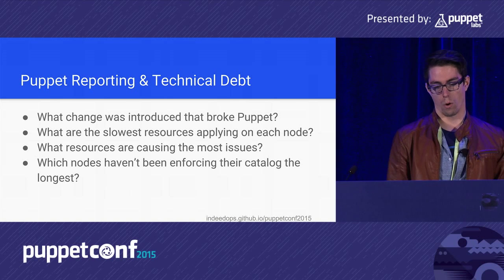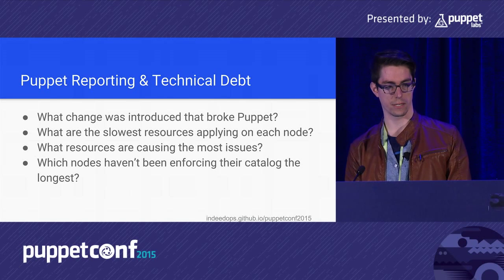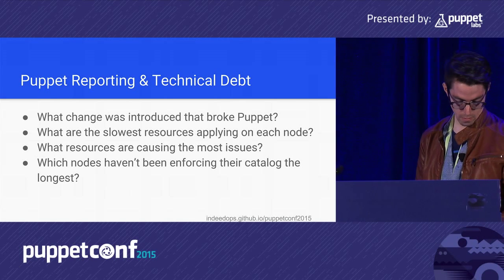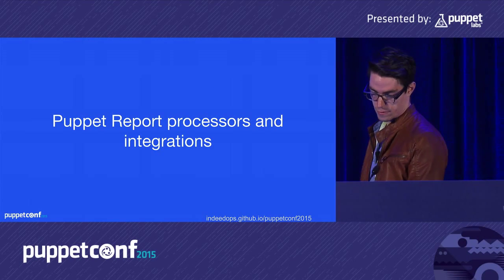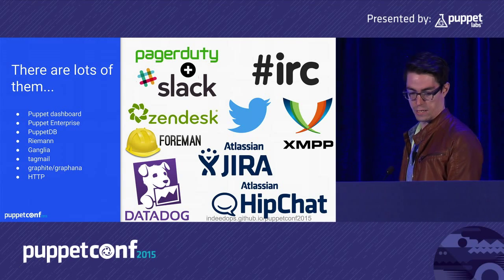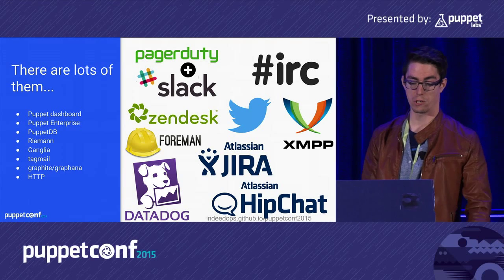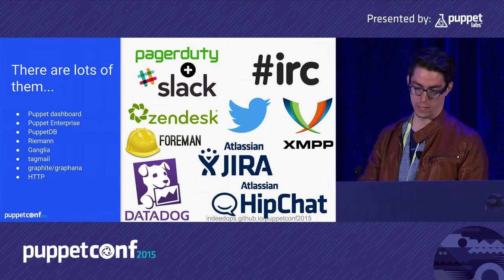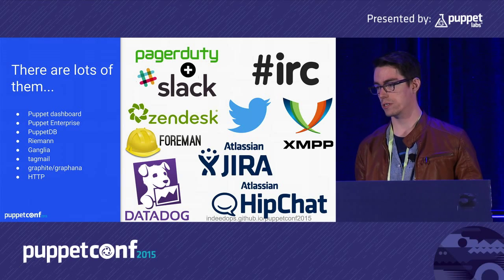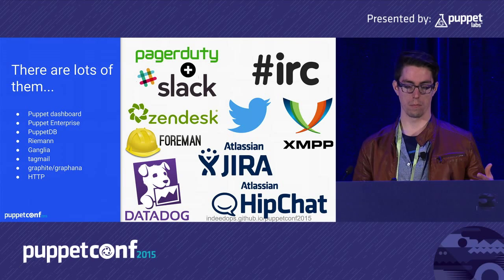I'll be talking about what change was introduced that broke Puppet, the slowest resources applying on each node, the resources causing the most issues, and nodes that haven't been enforcing the catalog in the longest time. There are a lot of Puppet report processors and integrations — you can tweet about every Puppet run, generate a Jira or Zendesk ticket for failures, put metrics in Datadog, or send alerts to a Slack or HipChat channel.